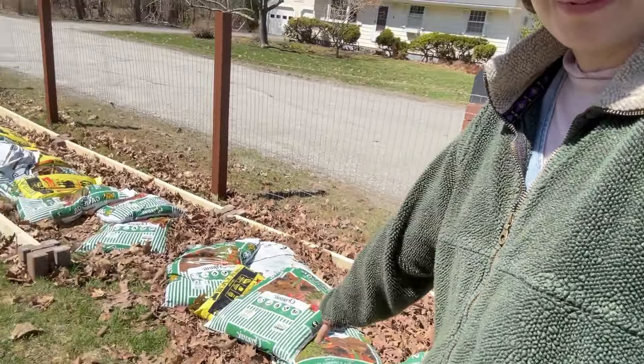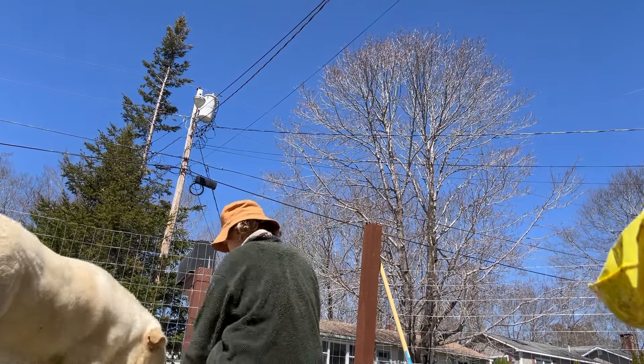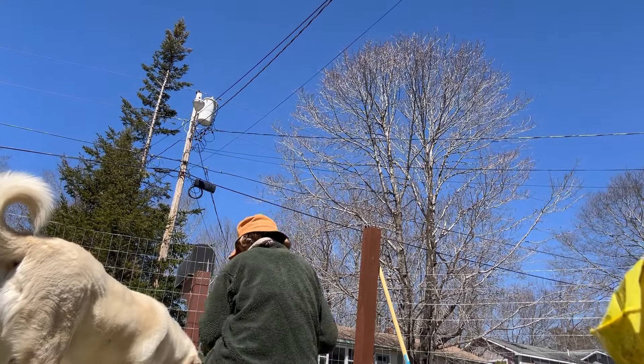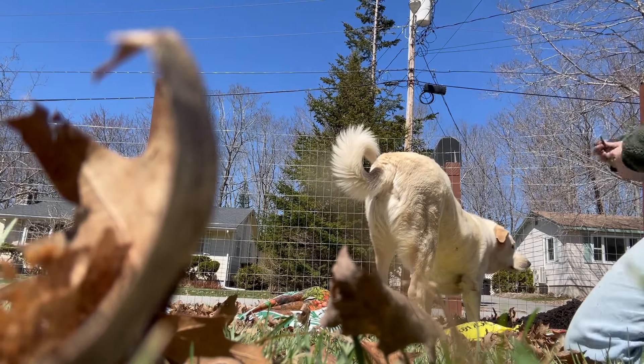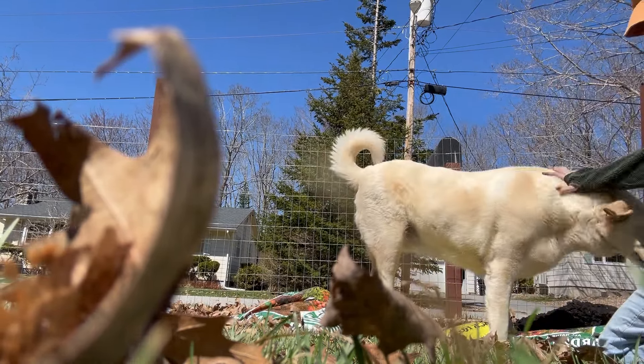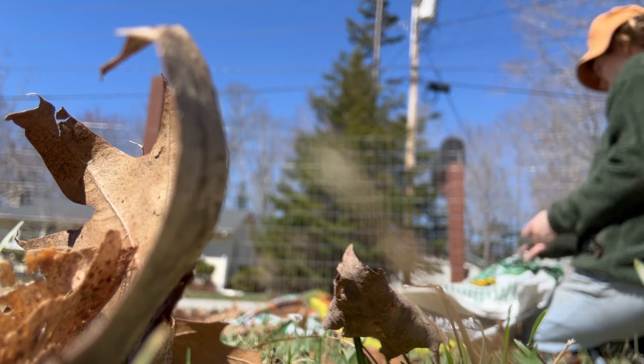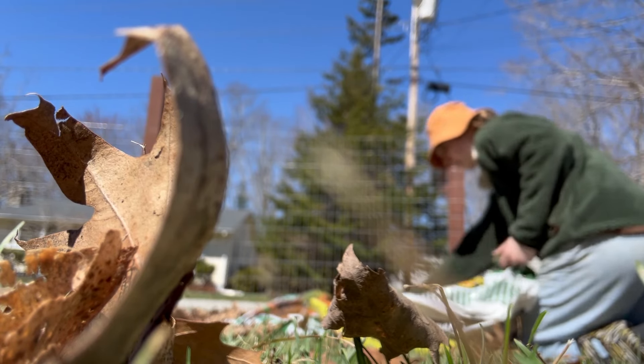Now that those beds are looking a little bit better, I'm going to get started on partially filling some of this big area. It is so much — I have no clue how much it'll take to get even close to filling all of it. But I got a little bit of soil and compost, so I'm just going to start and see kind of how much of a dent that makes.